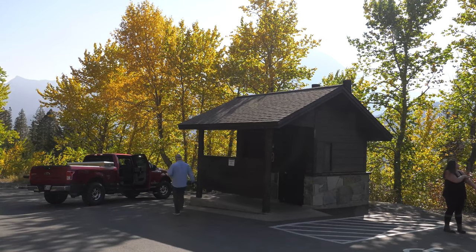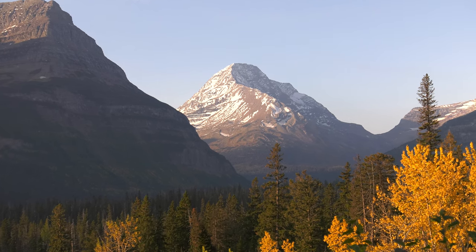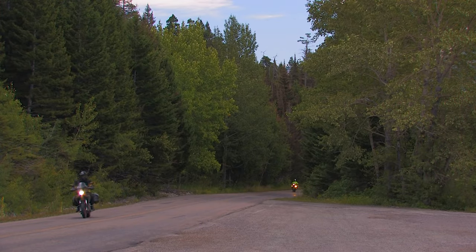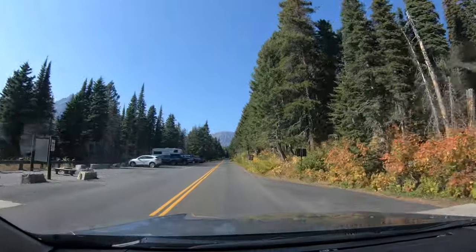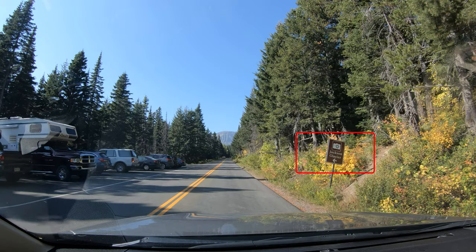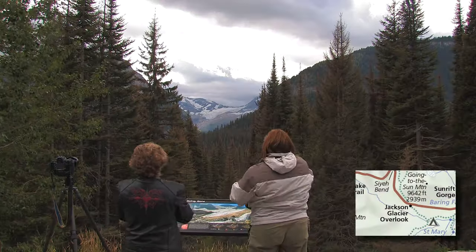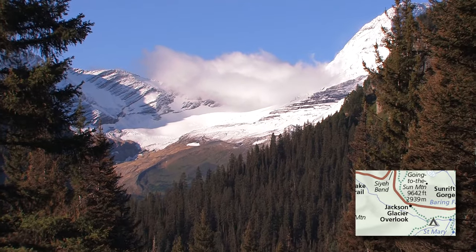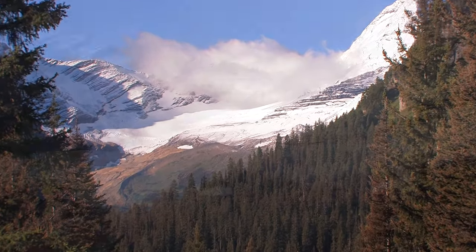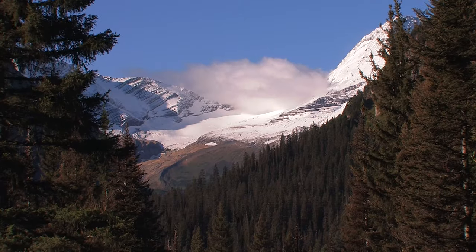Even if you don't need the bathroom, this pullout has great views of the mountains. The road climbs out of the burn area towards the alpine section, beginning at the Jackson Glacier Overlook. When the weather gets bad, this is the point at which they close the road. This is the best place along the road to see one of the park's glaciers — Jackson is the largest glacier in the park, but like all the others, it has shrunk over the decades.